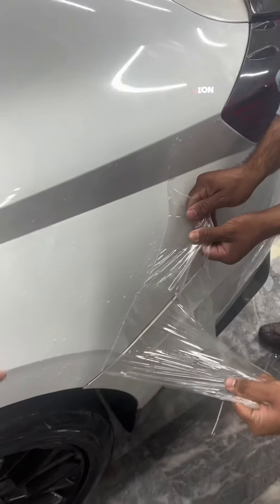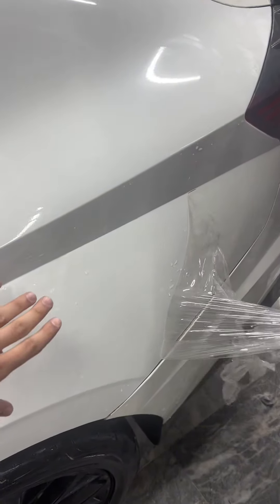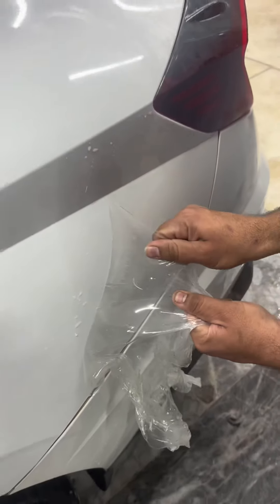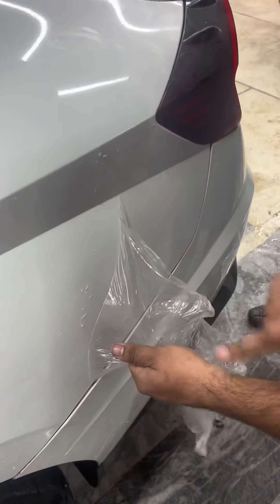Hello everyone, my name is HUBBUL AASAN. We are showing you that this car is TPM protected, which has been removed from TPM. The quality of the car is in Lahore.